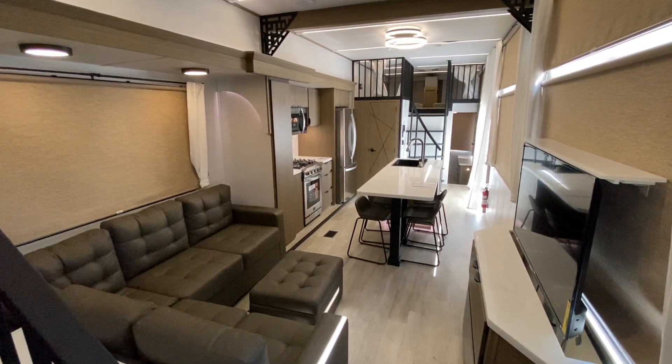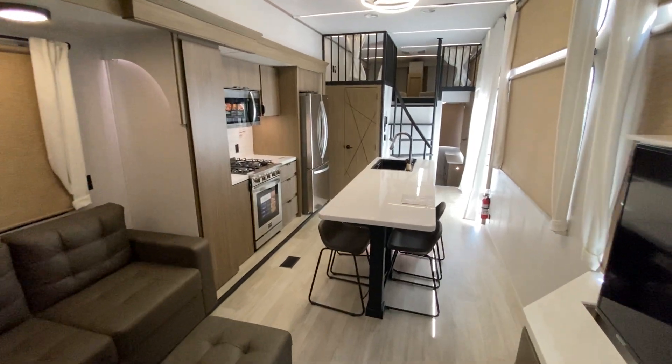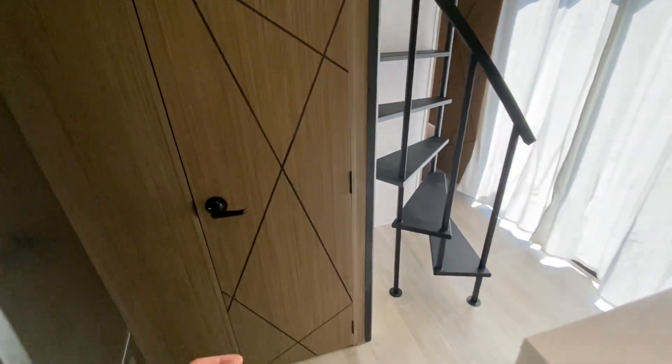We are in the all-new 2025 Wildwood Grand Lodge 44 View. It is a double loft, bath and a half destination trailer. Here's the half bath.